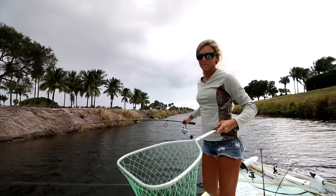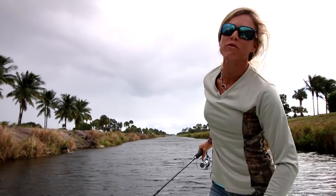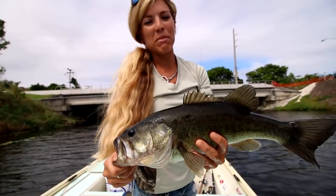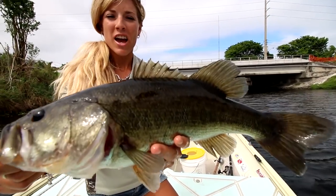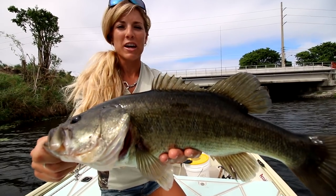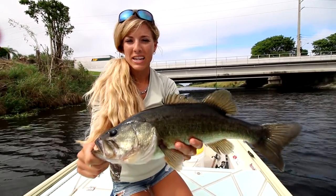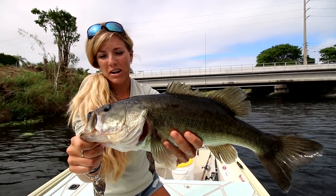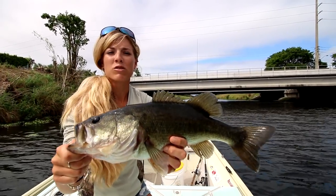Today we're doing some bass fishing here at Lake Ida in beautiful South Florida. Gorgeous first fish of the day — this fish came in on a live bait. We're using live shiners. He's approximately four pounds, really healthy and fat, looks like he's been eating a lot. We were just free-lining out the bait and he took it and ran, put up a great fight. He didn't jump too much, but a really nice fish — a good start to the day. We're going to catch some more fish and move to a new spot now.